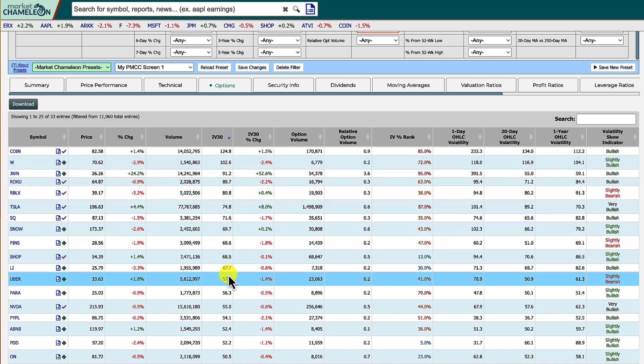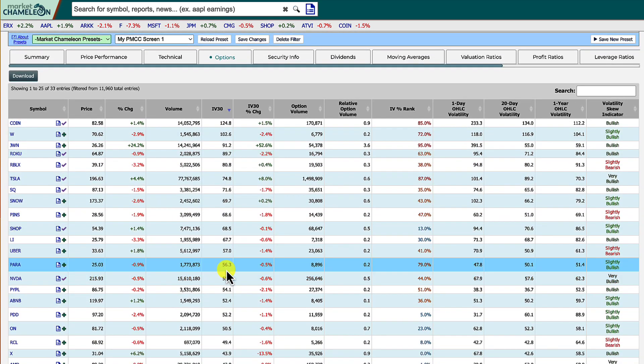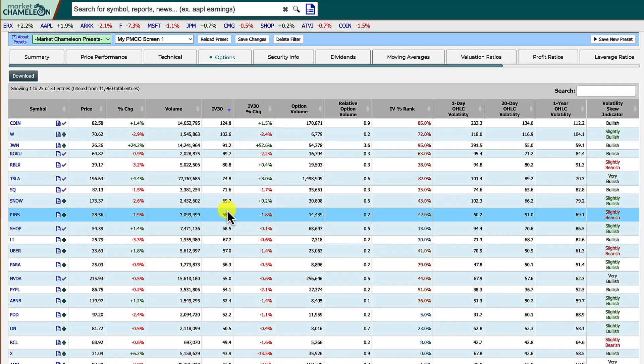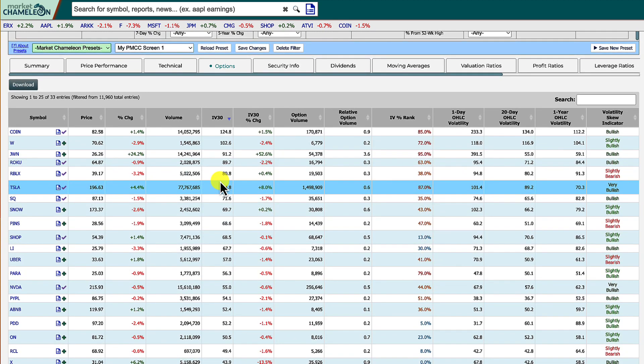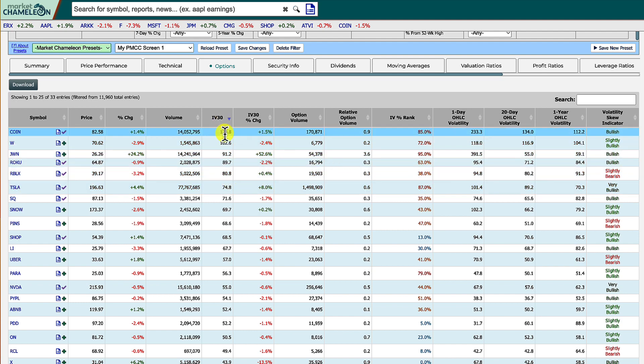If you're sorting by implied volatility, just understand that by the nature of implied volatility, these are more volatile stocks. You have to be comfortable with big price swings, but they have the potential to be a lot more lucrative — keep that in mind. I sort by options volume or implied volatility, whatever's most important to me.